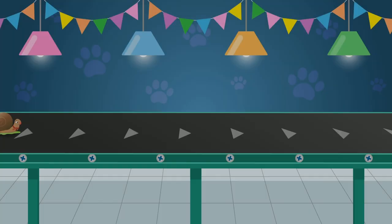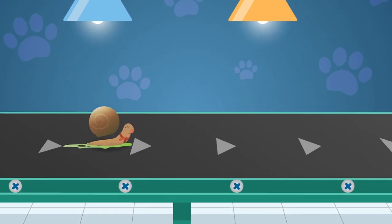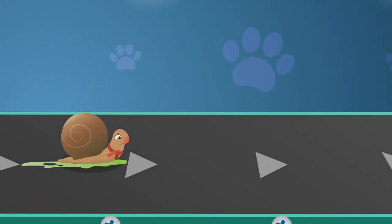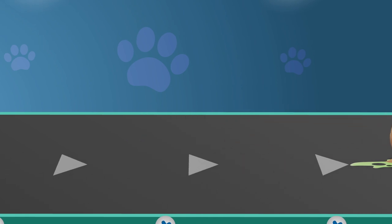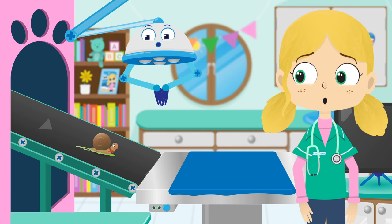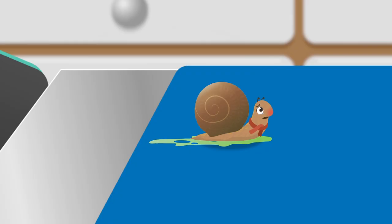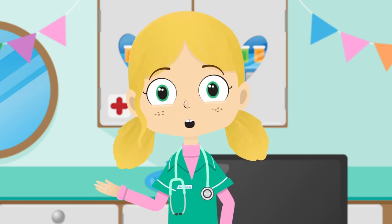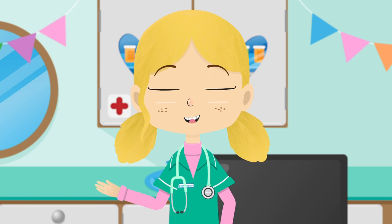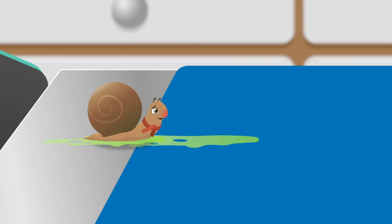Here comes Cecil the snail. As you've probably guessed, snails like Cecil are very slow movers. In fact, they are one of the slowest creatures on Earth. A little slime is good for a snail like Cecil as it helps them to move as well as protect them from the sun.